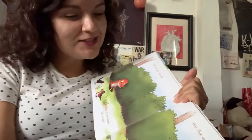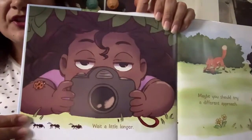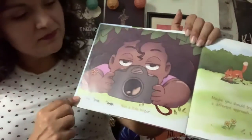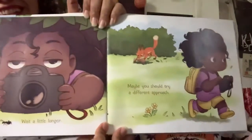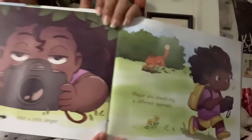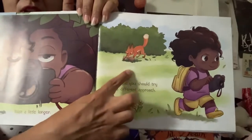Do you think it's gonna work? Wait a little longer. Do you think she's waiting a long time? Yeah, right? She has ants and ladybugs crawling on her. Maybe she should try a different approach. She got tired of waiting. But look, the bait worked.